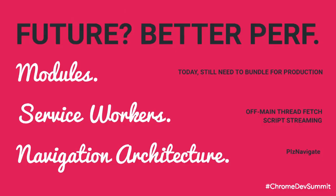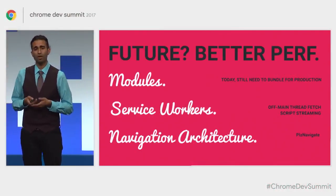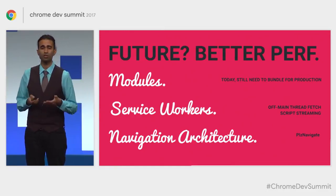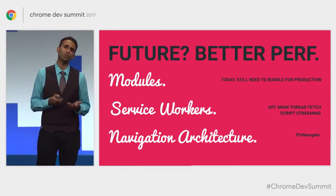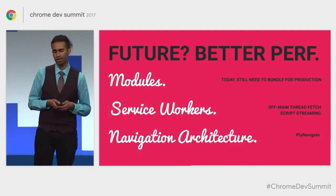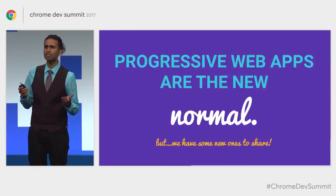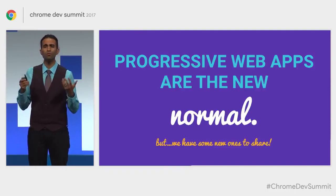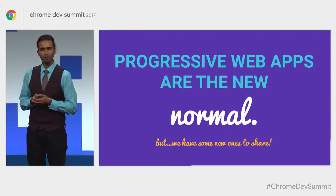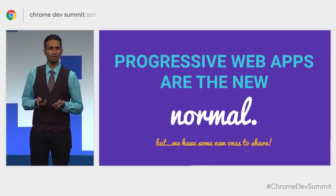What's up for the future? We're working on improving the performance of our ES modules implementation — today you still need to bundle for most production cases. On the service worker front, we're working on off-main-thread fetch and script streaming, and also a new navigation architecture for loading that should lead to improvements in time to first contentful paint. Over the last year, we've talked a lot about progressive web apps and how in many cases they're becoming the new normal for mobile web experiences. Today we've got some new ones to share.